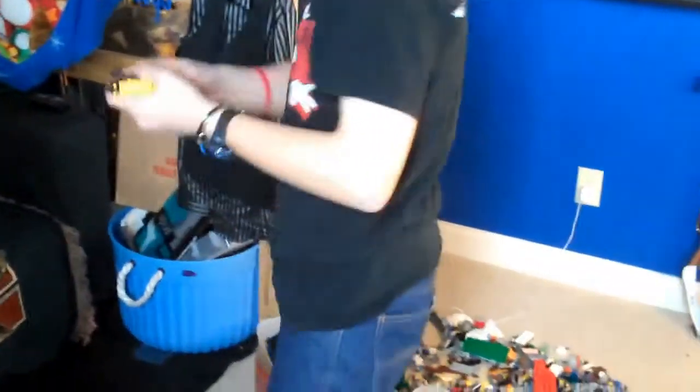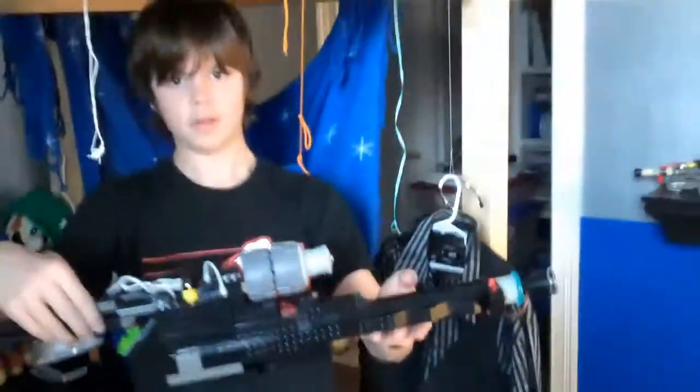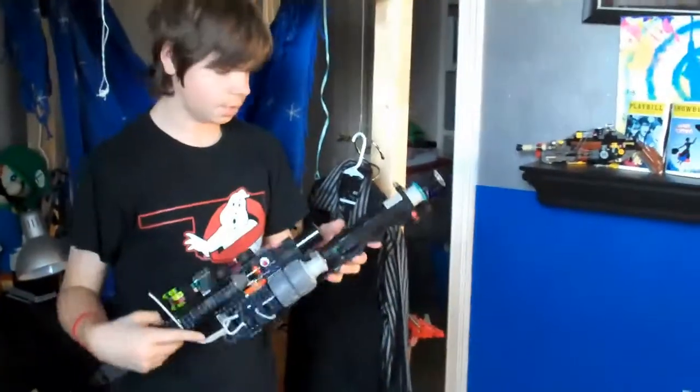Now we're entering Matthew's room. He turned off the music. I've got these pneumatic pieces here that I am installing into the Proton Blaster. There it is — the Proton Blaster, which is very messed up at the moment because it's being worked on. But you're wearing the appropriate shirt for today, so that is good.